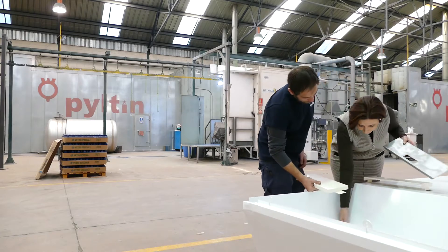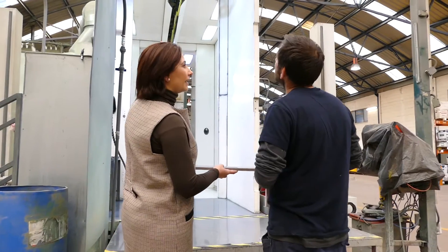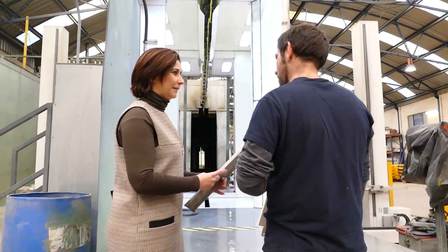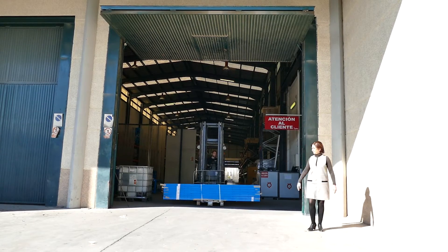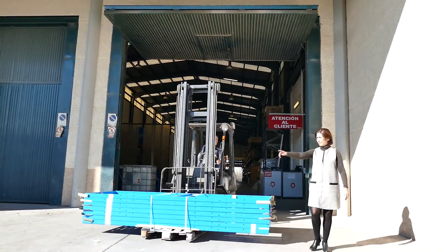Once assembled, we thermally coat the pieces with powder paint, a process in which we give them the green and blue colour characteristic of CIMA, which can be seen in our machines installed in 70 countries around the world. When the pieces are painted and dried, they are moved to the CIMA warehouse, where they are ready to enter the production line.